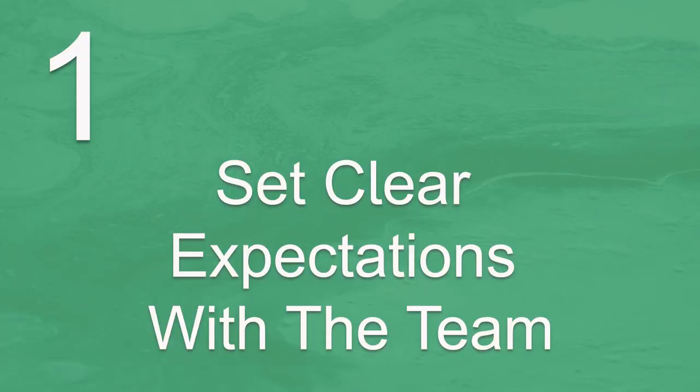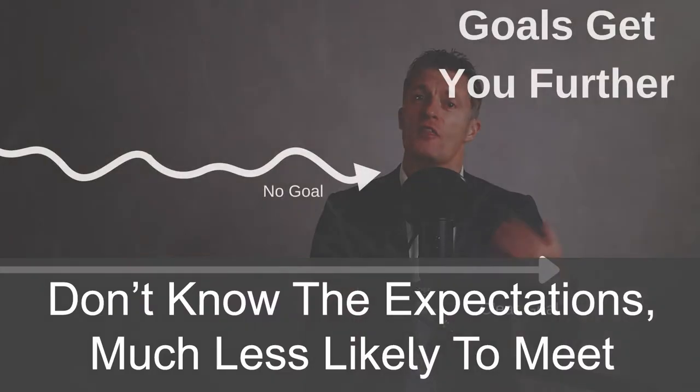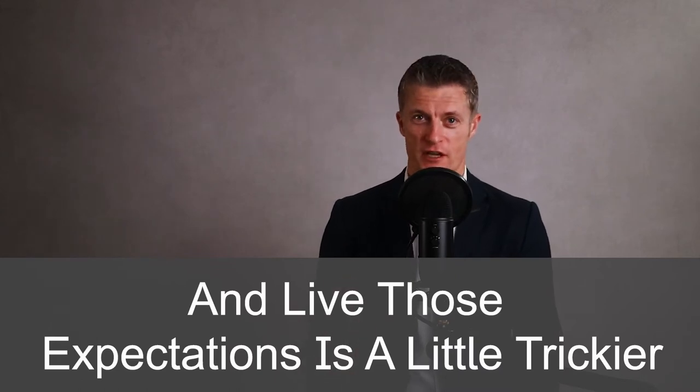The first method to build great team performance is to set clear expectations with the team. If team members don't know exactly what expectations are being placed upon them, they are much less likely to meet or exceed those expectations. To reach targets, a team needs to collectively meet expectations through all the activities and projects it undertakes, so the overall targets are met or exceeded. Getting each team member to understand, accept and live those expectations is a little bit trickier.